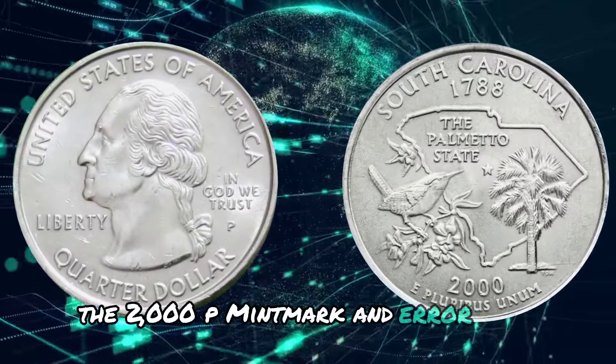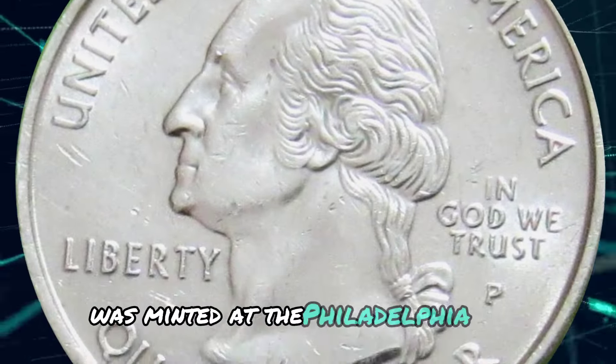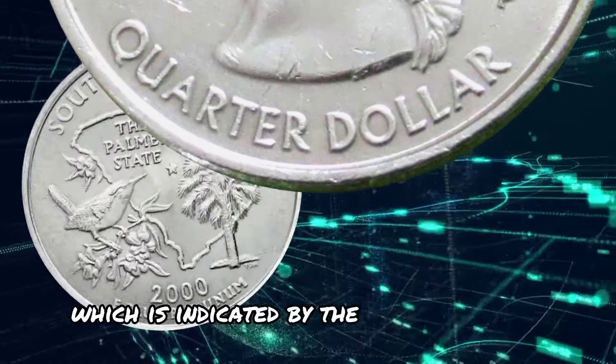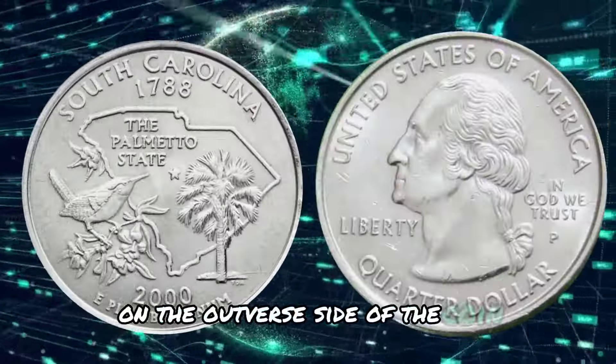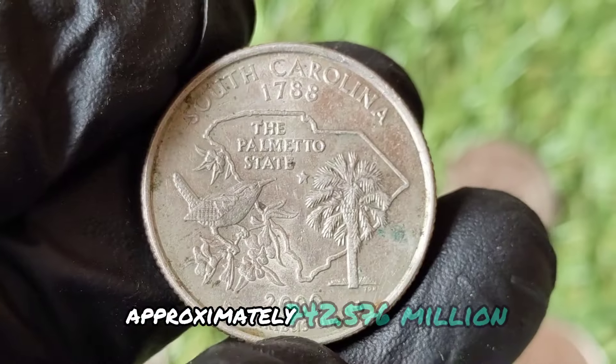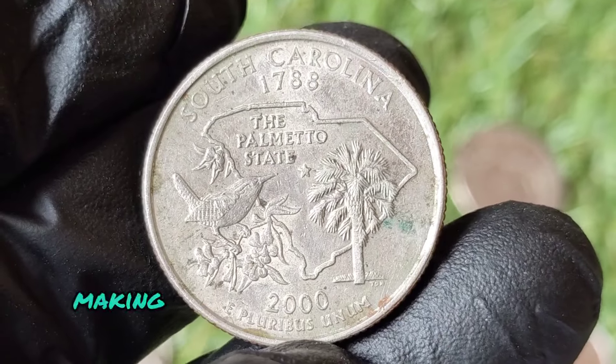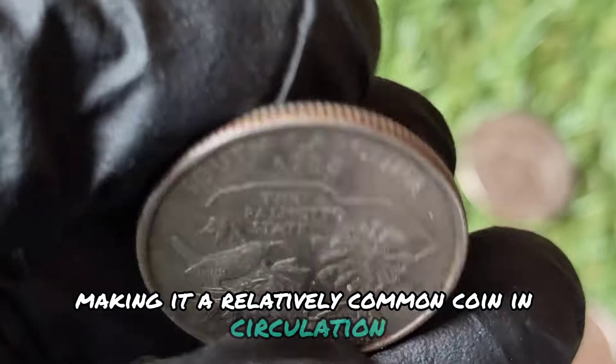The 2000 P South Carolina quarter was minted at the Philadelphia Mint, which is indicated by the P mintmark on the obverse side of the coin. The Philadelphia Mint produced approximately 742,576,000 South Carolina quarters, making it a relatively common coin in circulation.